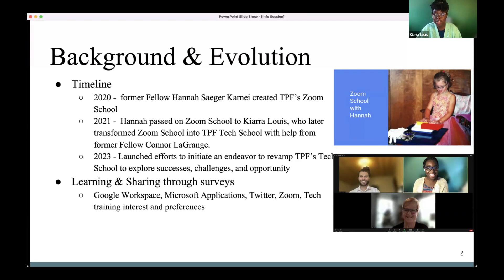Then in 2023, we realized TPFers need help with more than just Zoom and Google, and it shouldn't just be onboarding TPFers benefiting from the tech classes. Even among those being onboarded, not all of them were invited. So I had a conversation with Deborah — we need something more formal and structured that's available to all TPFers.